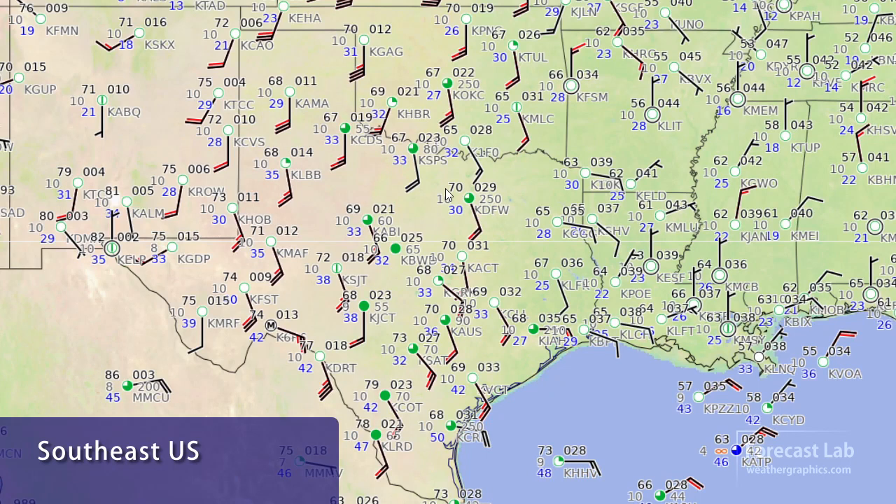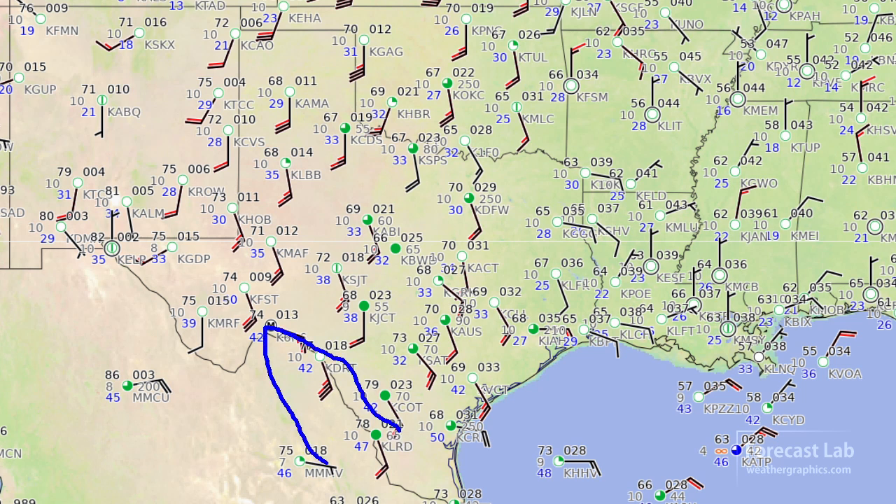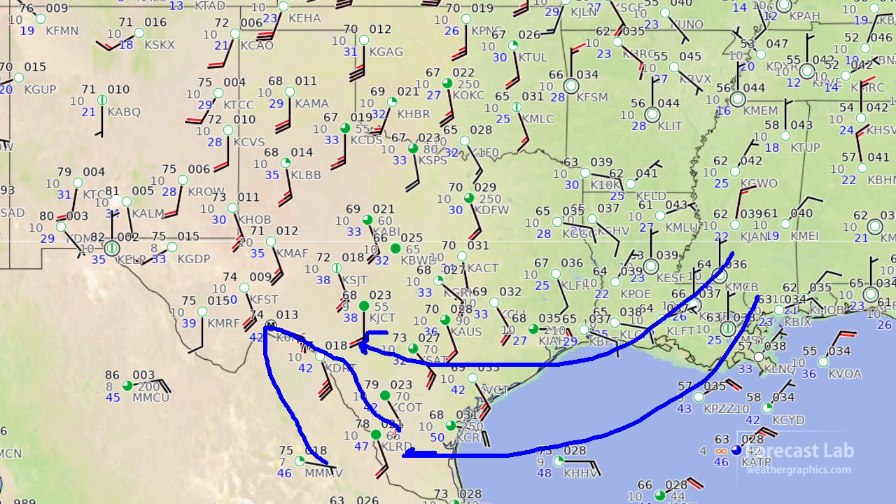Looking across the south-central and southeast states, there's the Gulf moisture return starting to get kind of gusty out there in west Texas. Dew points, however, are still remaining in the 30s for the most part. We're pulling some 40s up through the Rio Grande Valley, so that's going to be the start of the better moisture return. But since the trajectories are from the southeastern U.S., it's not really going to be very moist at all.